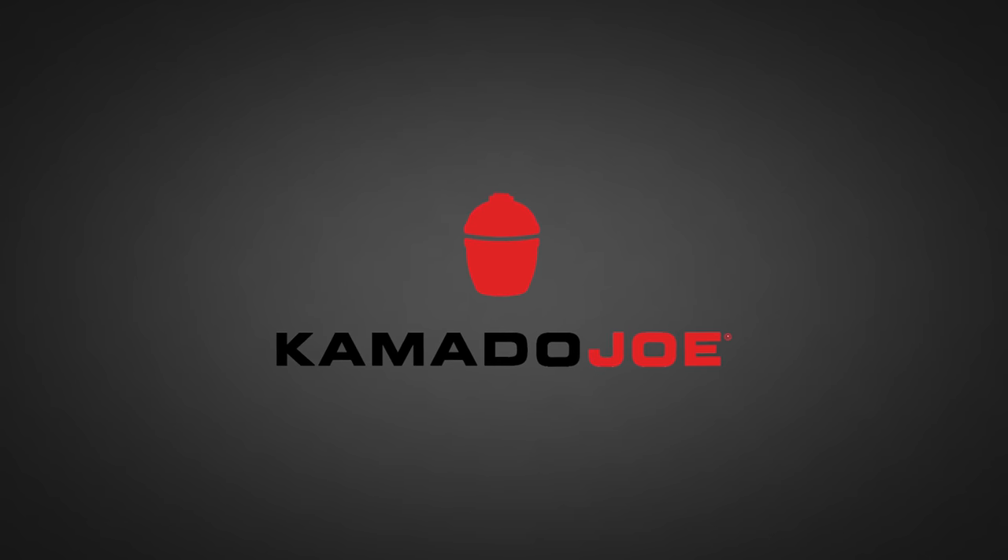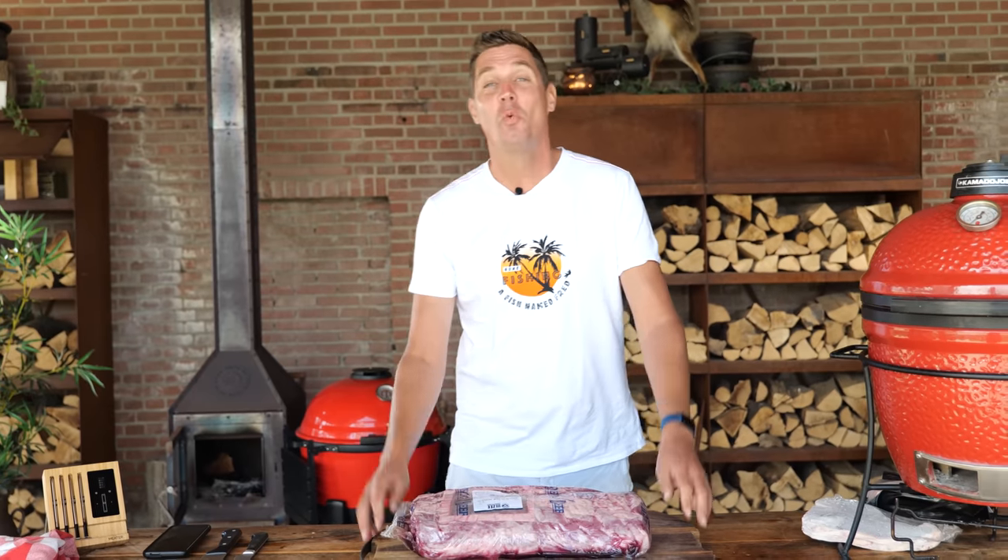Big thanks to Kamadojo for sponsoring this episode. Hey guys, welcome to another show. I'm Pitmaster X and today I'm gonna show you how to save some money.